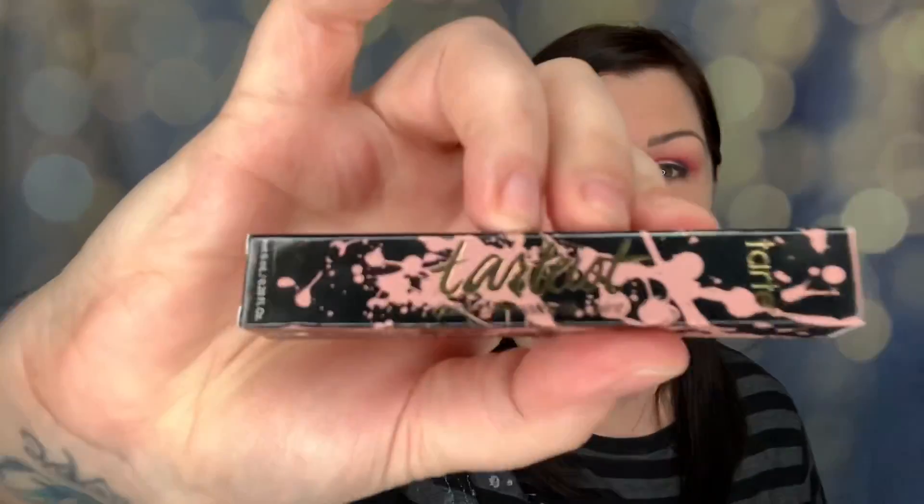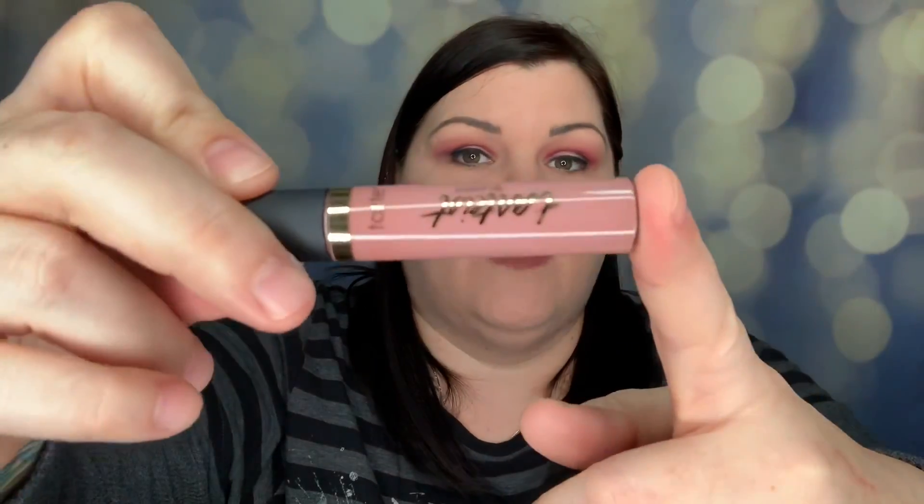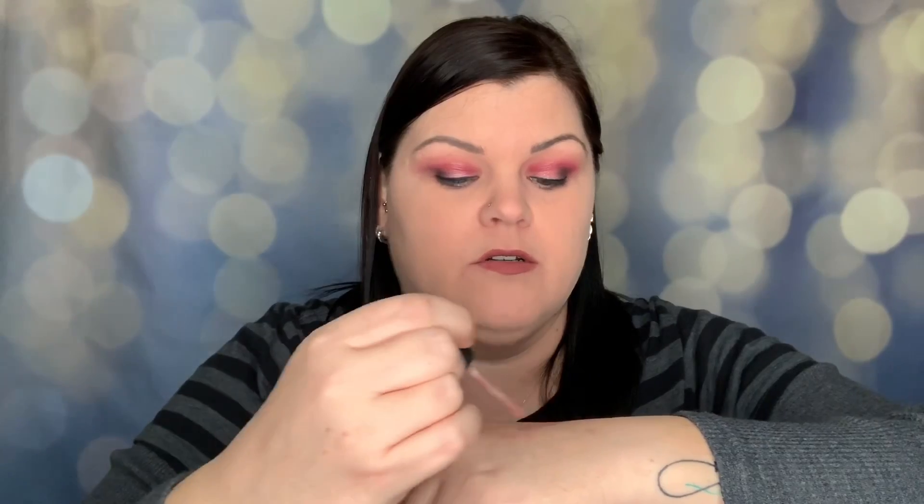Next we have a Tarte Lipstick. This is in the color OG, and it was one of three things sent at random — it could have been the Dr. Brandt Microdermabrasion, the Invisibobble hair ties, or the Tarteist Lipstick valued at $20. I got the Tarteist Lipstick. Let's open it up and see what OG looks like — it's a lighter, pretty neutral color. I think that'll look nice. This is $20, and again this whole bag is $15, so this one item pays for the entire box and then some.